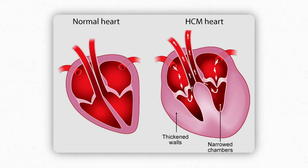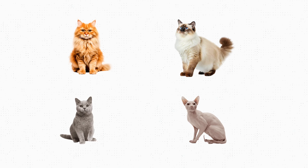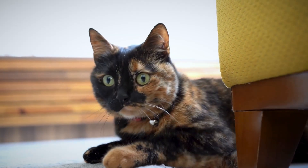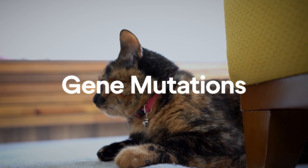HCM is a condition that causes the heart's walls to thicken, which decreases the heart's efficacy in pumping. We don't know exactly what triggers HCM to start. We do suspect there's a genetic component, as it is more common in some feline breeds than in others — breeds like the Maine Coon, Ragdoll, British Shorthair, and Sphinx. In some cats, we have identified mutations of certain genes that contribute to heart disease.